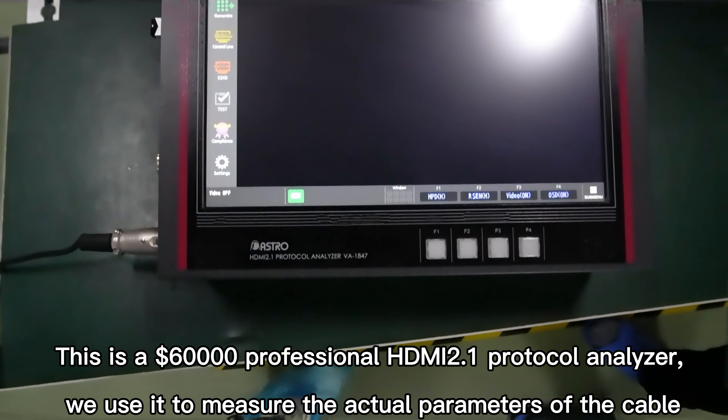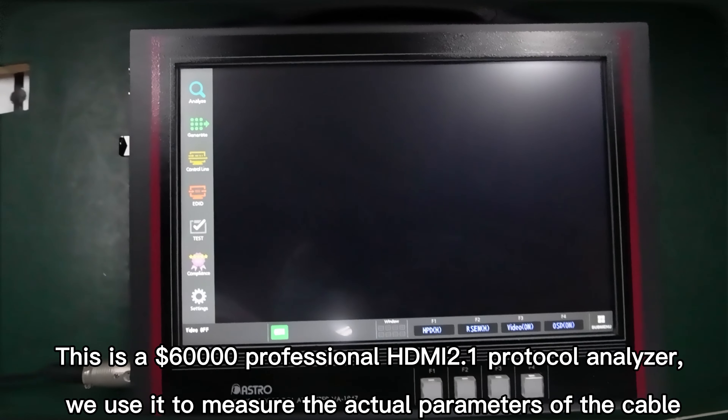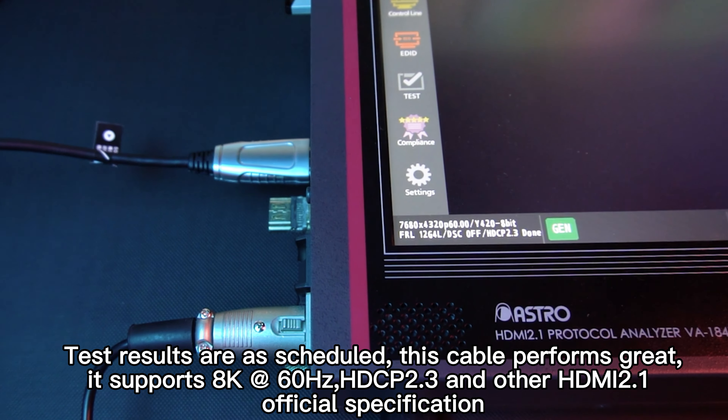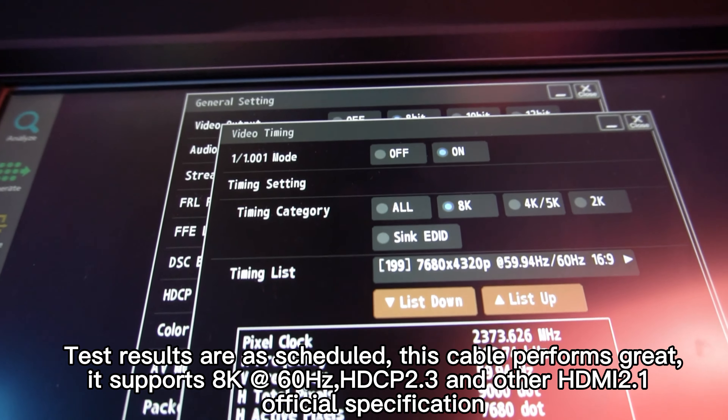This is a $60,000 professional HDMI 2.1 protocol analyzer. We use it to measure the actual parameters of the cable. Test results are as scheduled — this cable performs great. It supports 8K at 60Hz, HDCP 2.3, and other HDMI 2.1 official specifications.